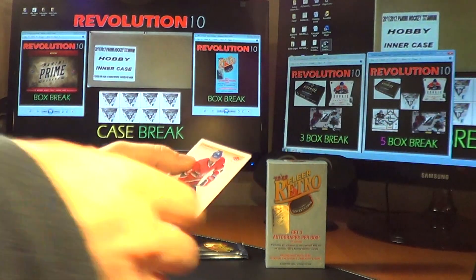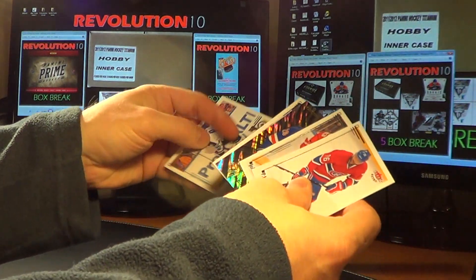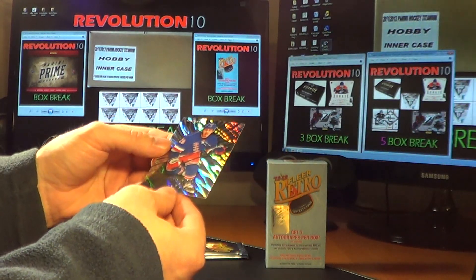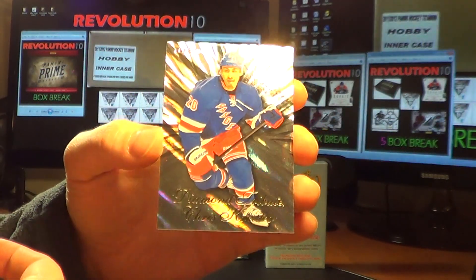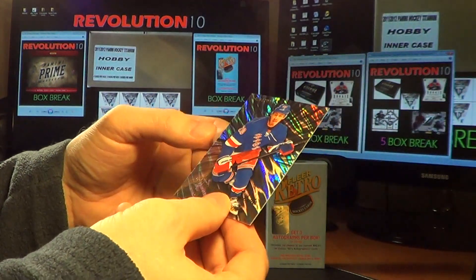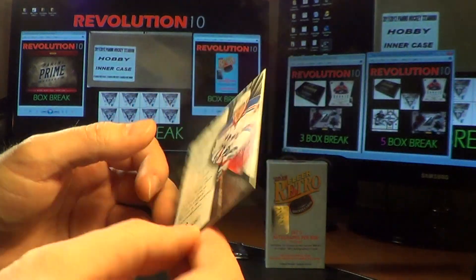Next pack — this one looks pretty good. Base, base. For the New York Rangers, we've got a Diamond Tribute card: Chris Kreider. Now these are awesome looking cards. Very shiny. No serial number though, which would be nice.